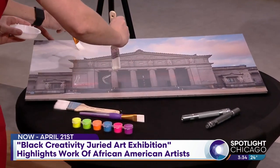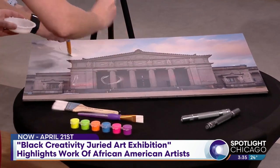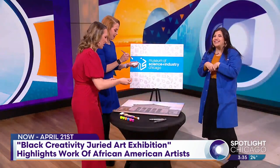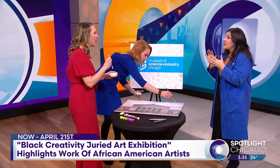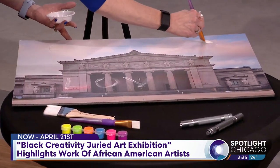Besides the exhibition, we have a lot of fun and engaging activities. One of those is February 23rd — we have a Meet Her event where a 16-year-old STEM water conservation activist is coming to speak to young ladies. We also have 30 scientists, engineers, and artists for our career showcase. It is going to be a great event.